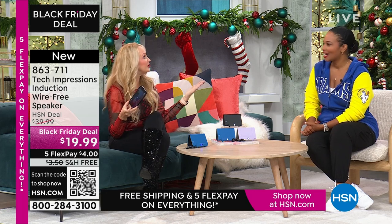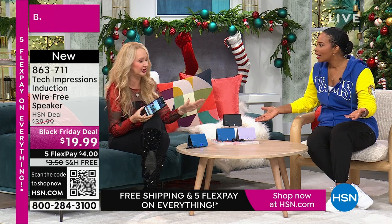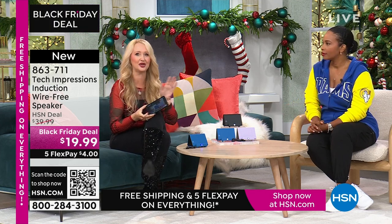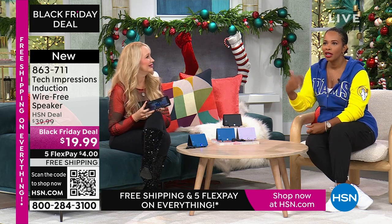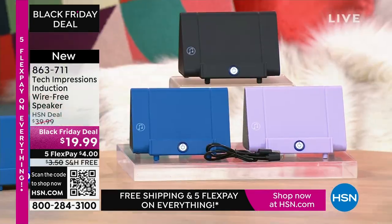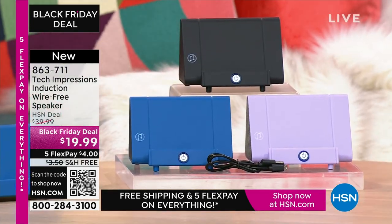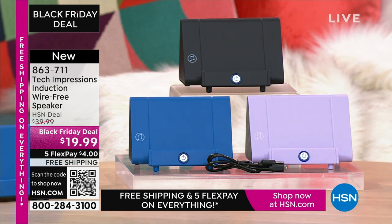If you have to do a gift under $20, what are you doing that's going to be really meaningful, practical, and used every day? Instead of a candle, a picture frame, or a coffee gift card — you could give the gift of hearing. Item number 863-711. A lot of you are shopping for the black, but don't miss out on the lavender or the blue.